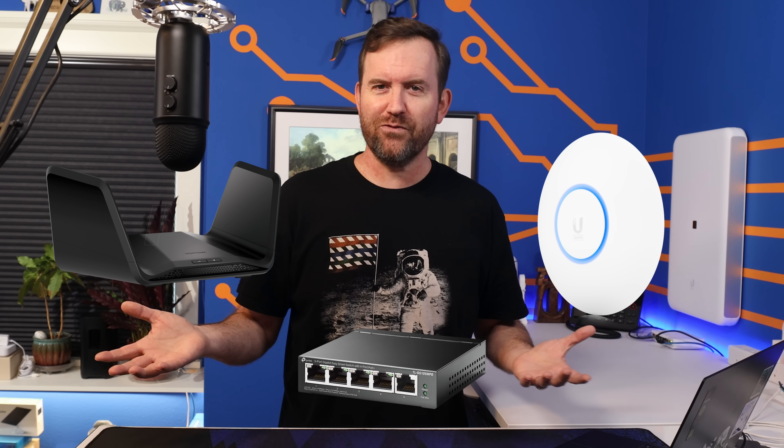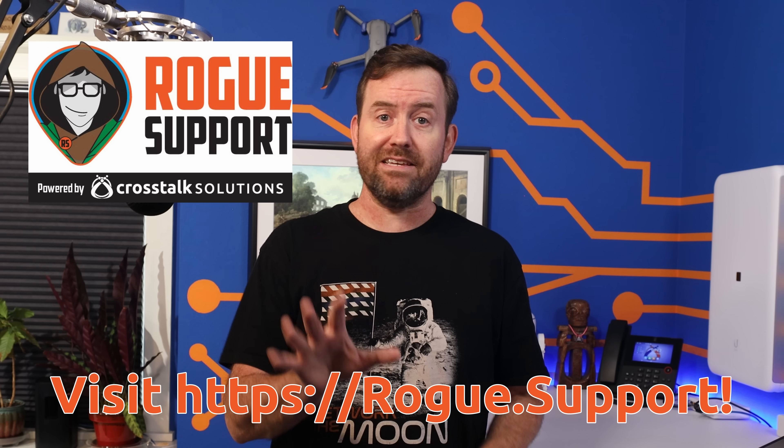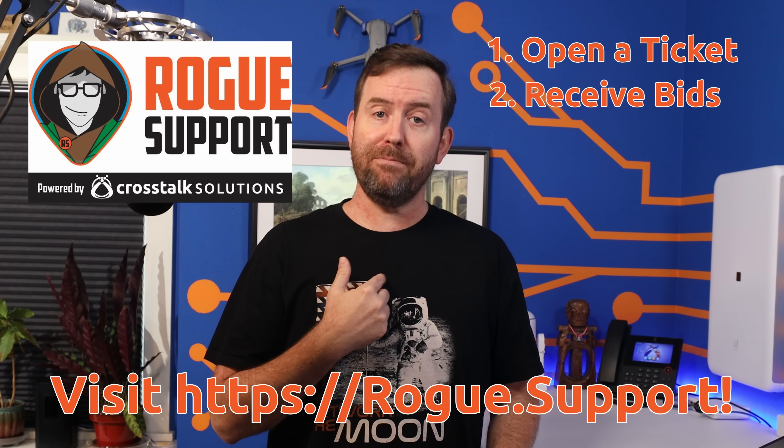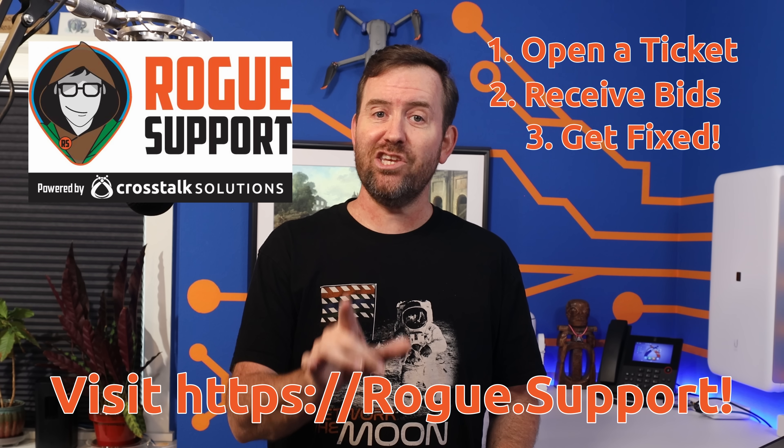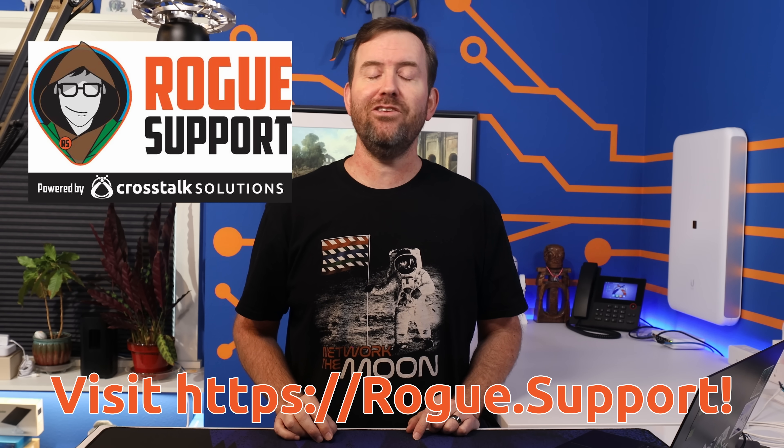Something is wrong with your home network and you need it fixed ASAP. You've got a Netgear firewall, a TP-Link switch, and a Unifi access point — which of those vendors are you going to call for tech support? If you want a one-stop shop to fix or enhance your home or small business network, look no further than Rogue Support. You just open up a ticket and qualified technicians handpicked by me will bid on the job and work to get your network running smoothly on your schedule. You aren't charged a dime until your ticket has been resolved. Find Rogue Support at rogue.support.